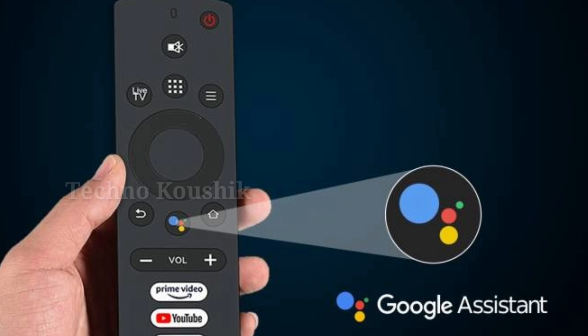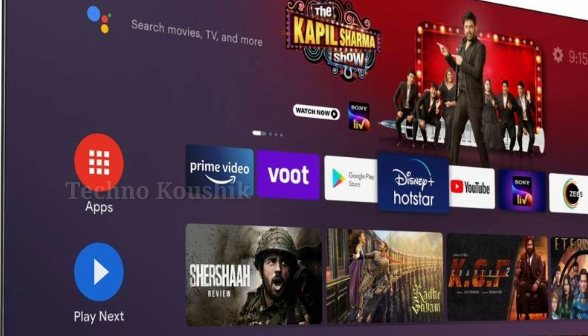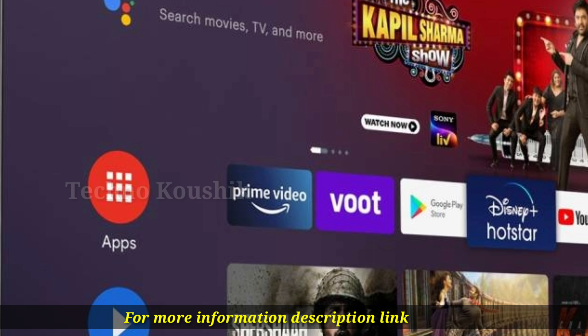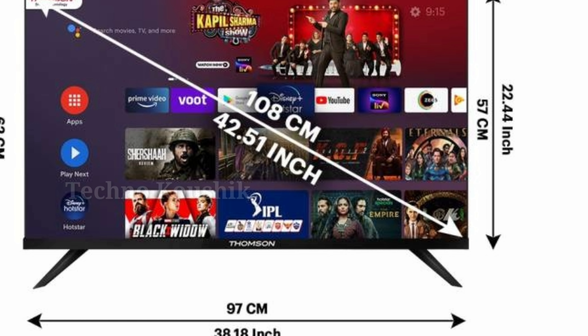You can connect almost any peripheral to this TV. It comes with multiple ports including USB, HDMI, and Bluetooth. You can even utilize Chromecast, Android, or AirPlay iOS apps to cast your mobile, tablet, or laptop onto your TV screen.